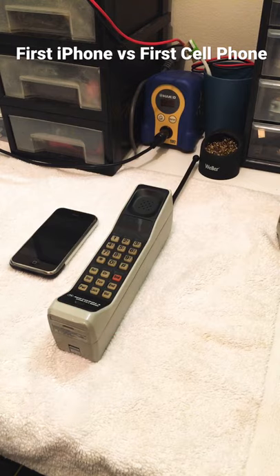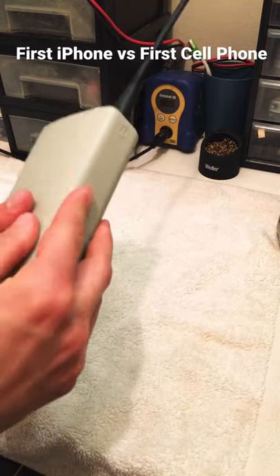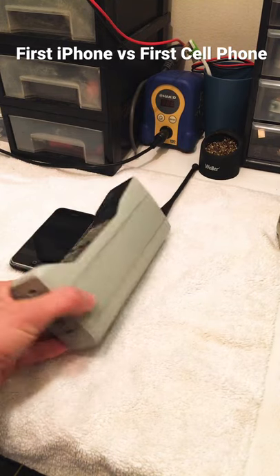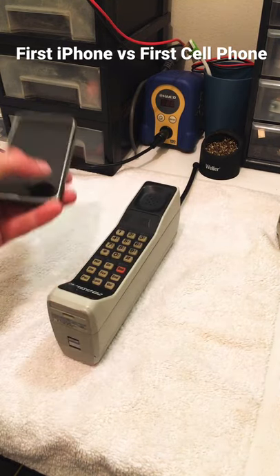And if you think it's big now, let me just slot in its battery pack, and there you go. As you can see, the world's first cell phone is quite a bit chunkier than the world's first iPhone.